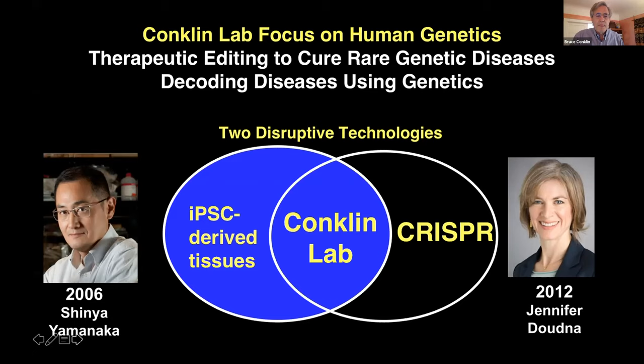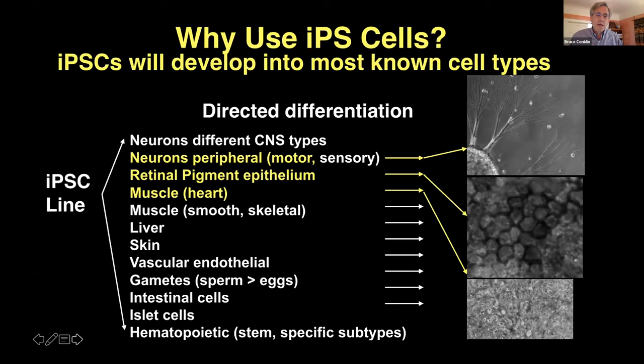I'd like to start with why we use IPS cells. The main advantage is that they can be used to make many different cell types that were previously impossible — particularly neurons, including peripheral neurons, as well as retinal pigment epithelial cells, which we grow from IPS cells, and of course the beating heart cells that many of you have seen. All these cell types are now available to do experiments and really figure out diseases that involve these tissues.